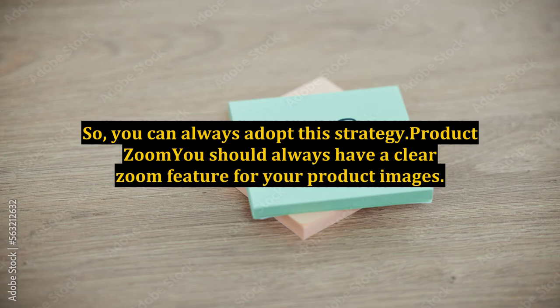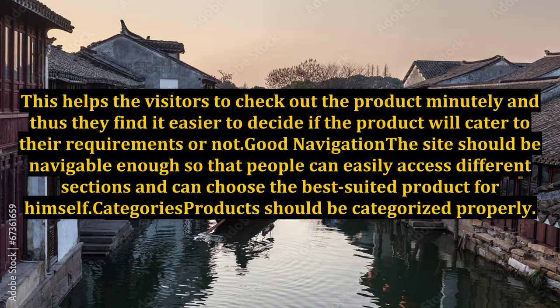Product Zoom: You should always have a clear zoom feature for your product images. This helps the visitors to check out the product minutely and thus they find it easier to decide if the product will cater to their requirements or not.